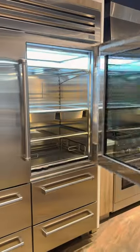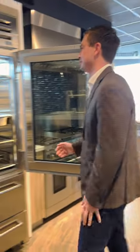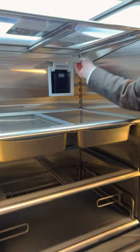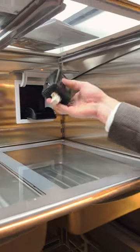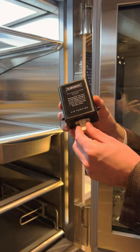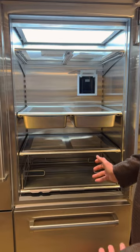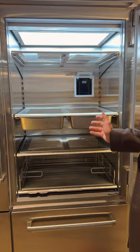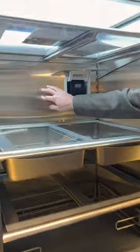At Sub-Zero, we really focus on not just refrigeration, but most importantly, food preservation. We do a few things that are really unique in the marketplace. First and foremost, we have an air purification system built into every single Sub-Zero refrigerator that helps preserve food the longest. This is actually NASA-inspired technology, and we can maintain up to 65% relative humidity inside of our Sub-Zero refrigerator cavity by placing the evaporator inside of the refrigerator.